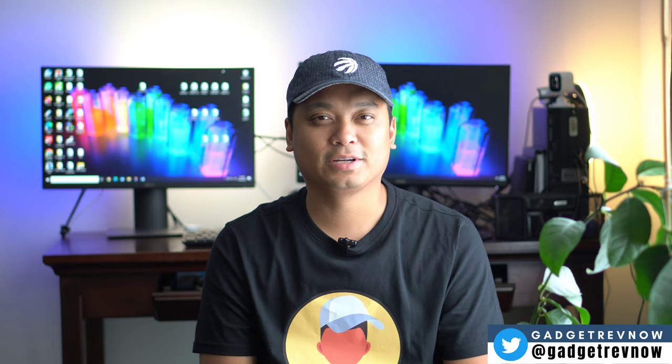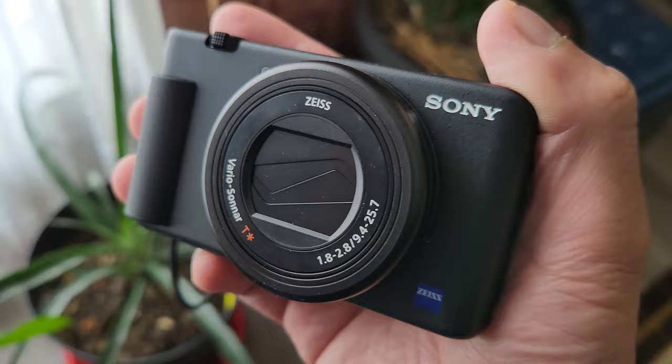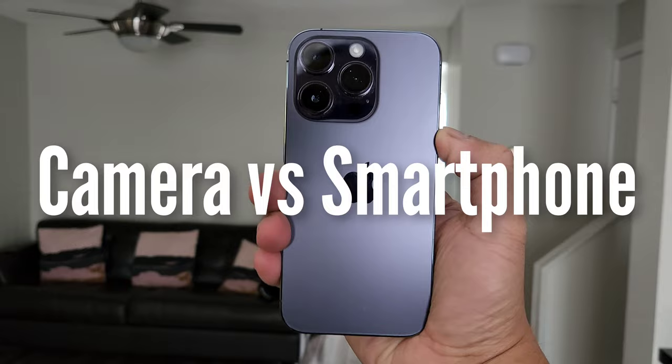Hi everyone, this is Jader, your gadget review friend. Welcome and welcome back to Gadget Drive. I got a request to compare these two devices and how they perform during vlogging. This is another camera versus smartphone comparison. We will test the video quality, audio quality, stabilization, low light, and extra features. Let's get to work.